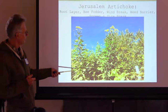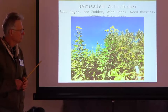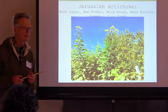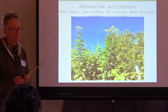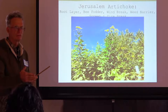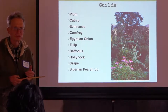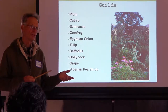Jerusalem artichokes — I just found out this is one of the favorite rabbit foods. We're cutting them down and feeding them to the rabbits. It's also a good fire break, wind break, and dust break along the road. It's very invasive, so plant it on the roadside or somewhere you can keep it from spreading. But it was a survival food for Native Americans and old settlers — after their root cellar was empty, they'd go out and dig up their Jerusalem artichokes.